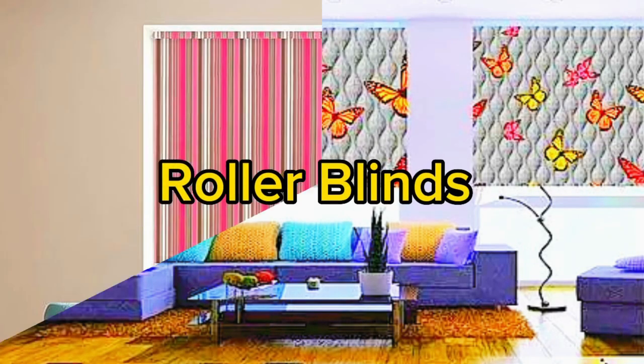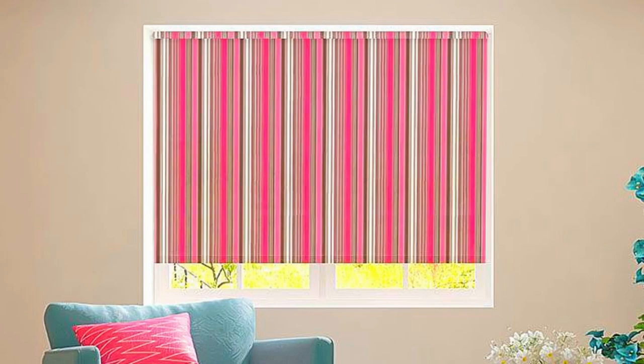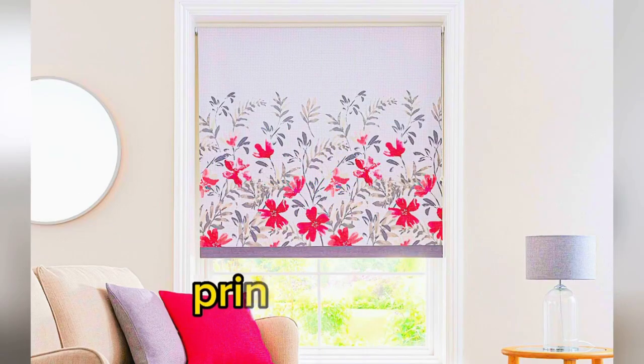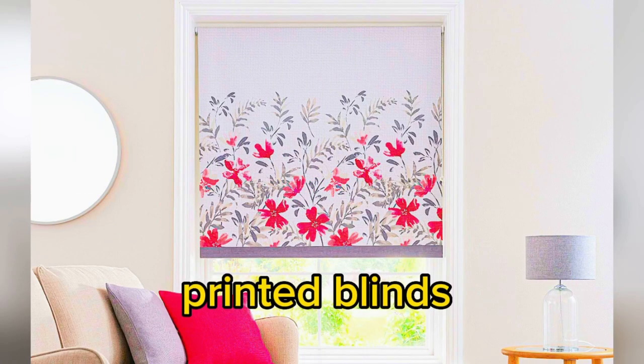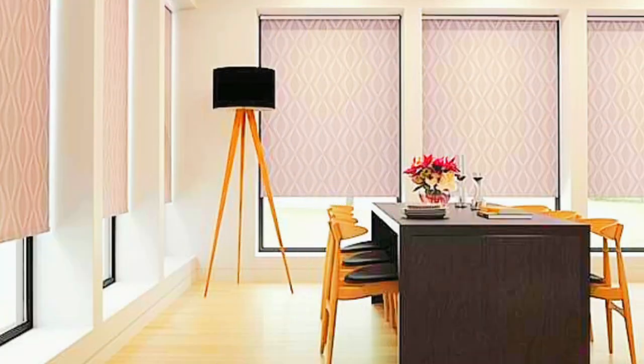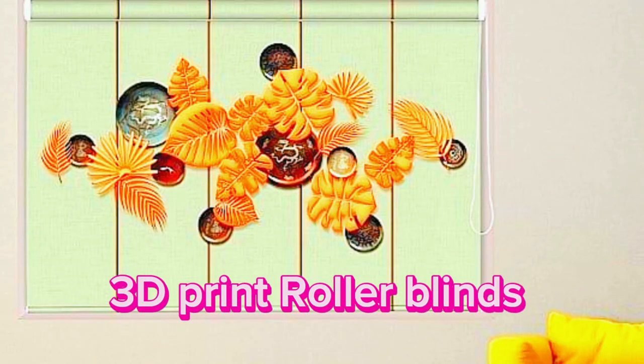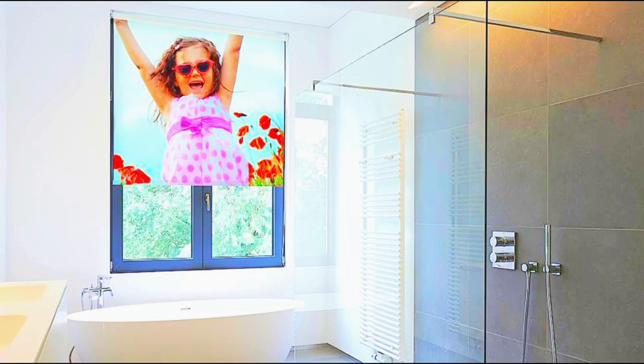To sum up, roller blinds are an adaptable and useful option for window coverings. For both homes and businesses, their ease of use, adaptability, durability, light control, and automation options make them an excellent choice. Whether you want to improve the energy efficiency of your home, add style to your interior design, or enjoy the conveniences of modern living, roller blinds are a dependable and fashionable option.